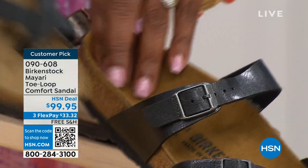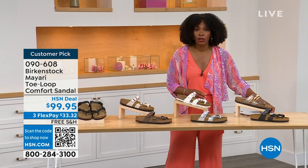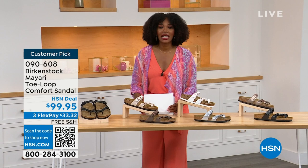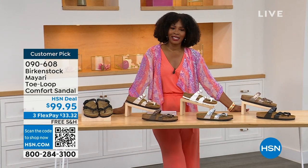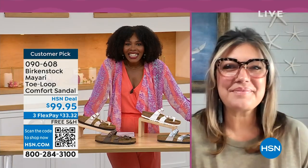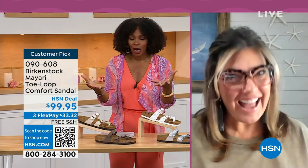Order your regular Birkenstock size because they do not change their size or their footbed from size five to eleven and a half. Now we've brought in one of the experts — Courtney Kayser is joining us via Skype. Welcome in, Courtney. It's been a little while since we've had a chance to talk Birkenstock.